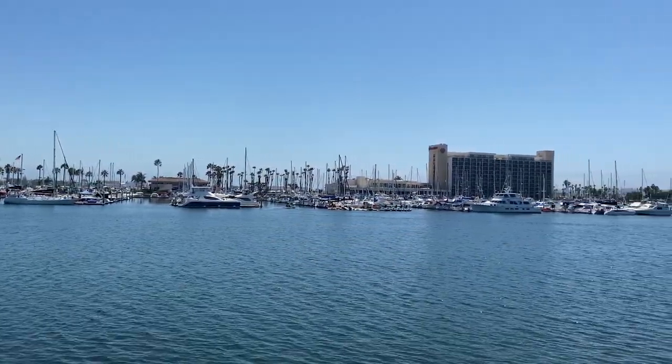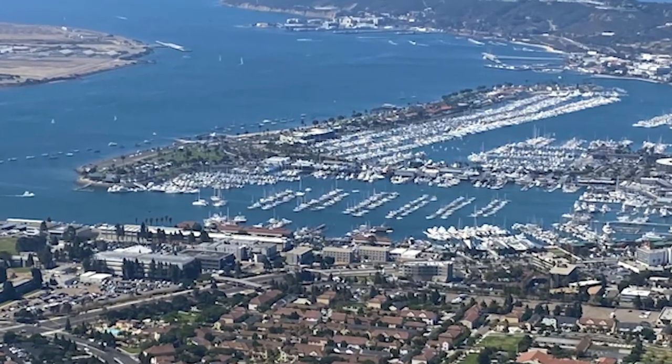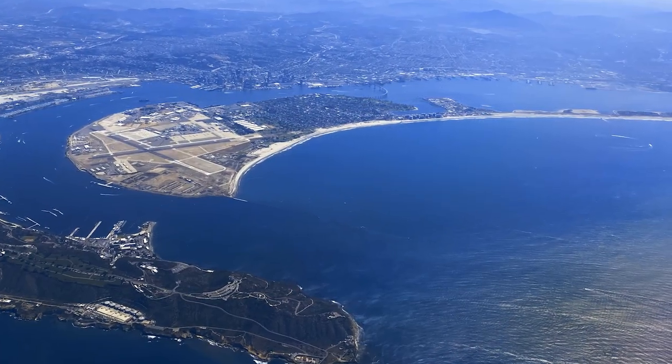First let's take a look at some other islands that aren't. Harbor Island and Shelter Island, or for that matter Coronado Island, which isn't an island either.